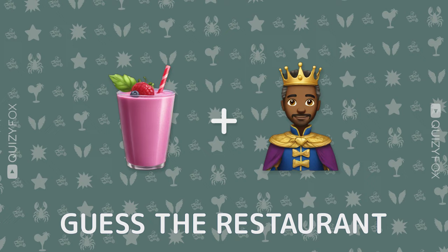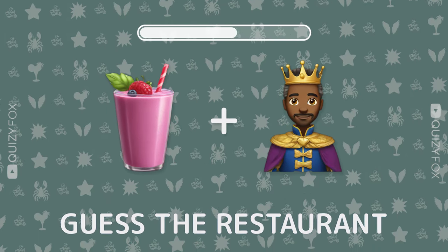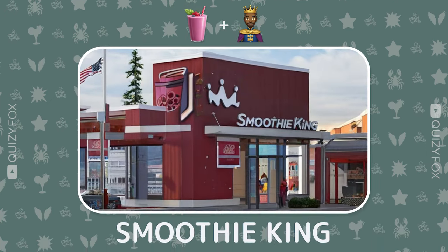Ready for a challenge? Name the restaurant from two emojis. Smoothie King — perfectly.